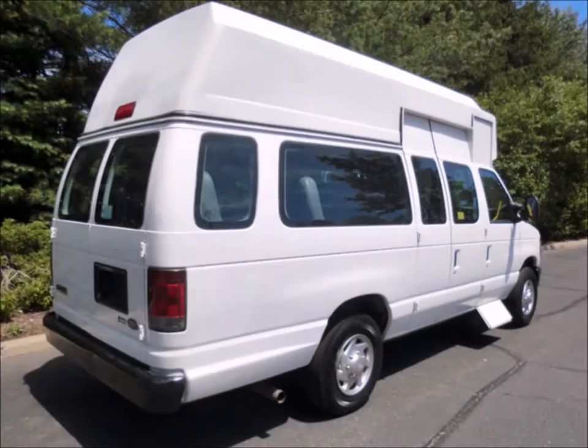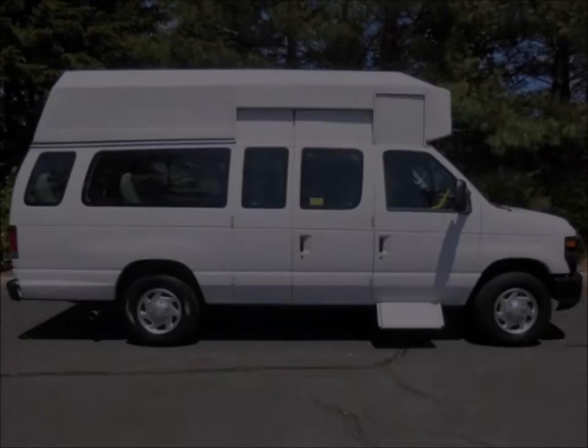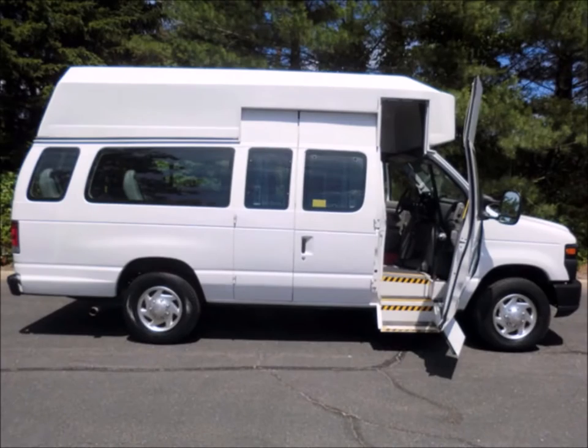Rear door. Tinted windows. High top roof. Excellent vehicle for starting your medical transportation business. This van is in excellent condition both inside and out.